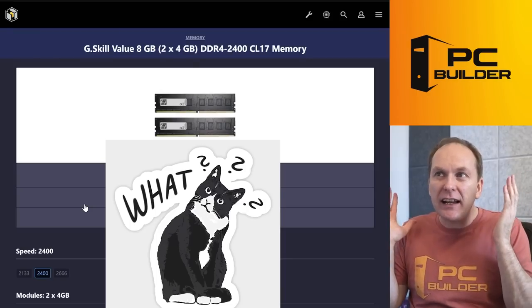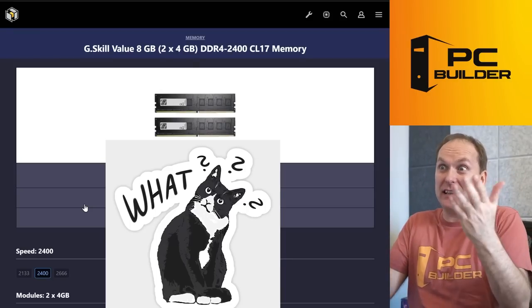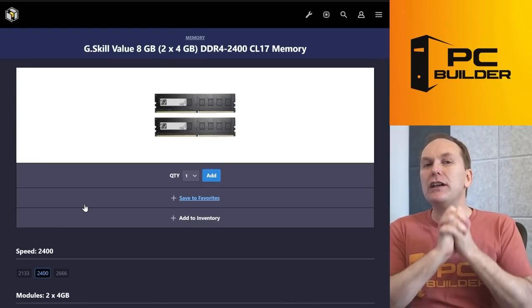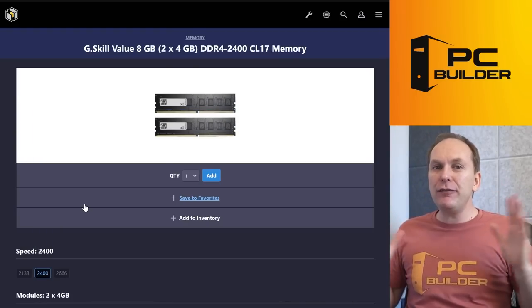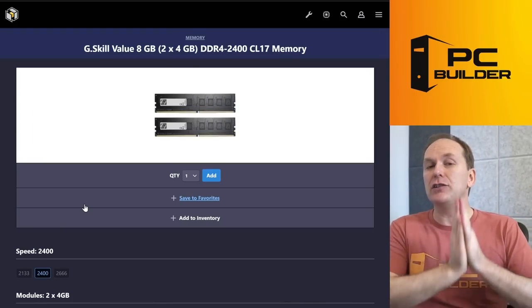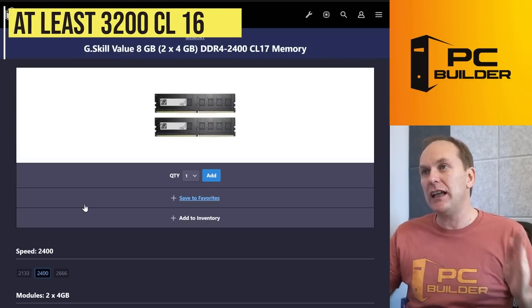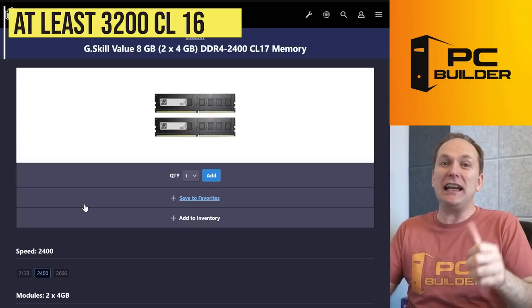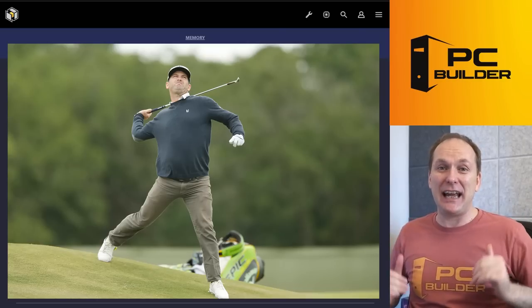I don't even know if this has XMP profile support — how bad is that silicon? It's total trash. 2400 is stupidly slow. Even for a 4600G, anything with Ryzen you want at least 3200 CL16. This is going to basically put your Ryzen CPU in the backseat and completely handicap it.